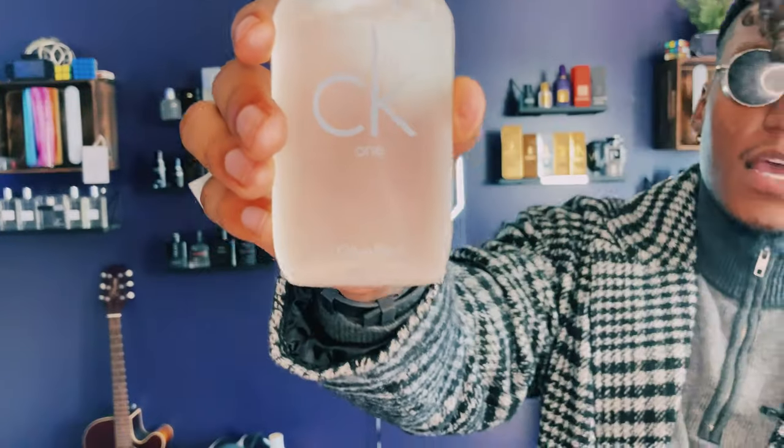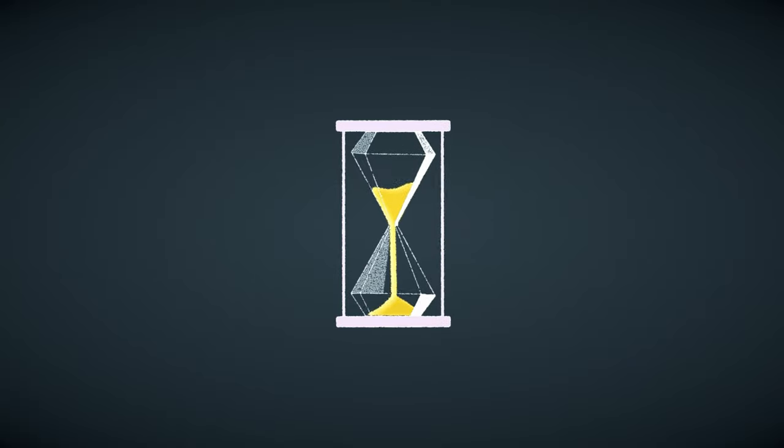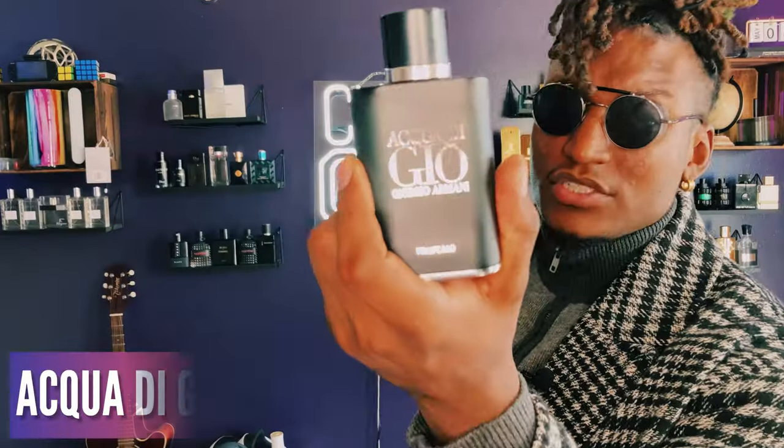In 10th place we have Calvin Klein's CK1. This is a powdery smell — it smells like laundry detergent, like fresh linen. If I were you, I would spray this on dryer sheets, throw them in the dryer, so your clothes can smell like this. It smells very, very good.